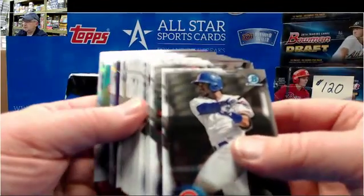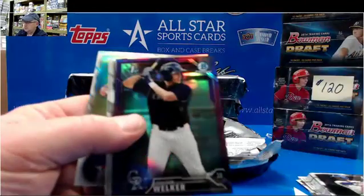Good luck. Let's end with some great color here. DJ Peters.